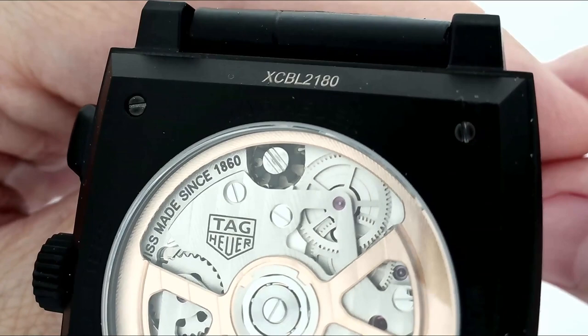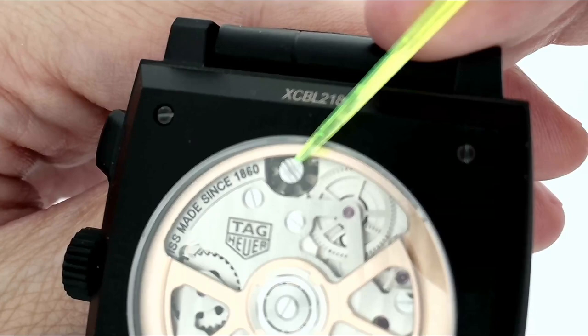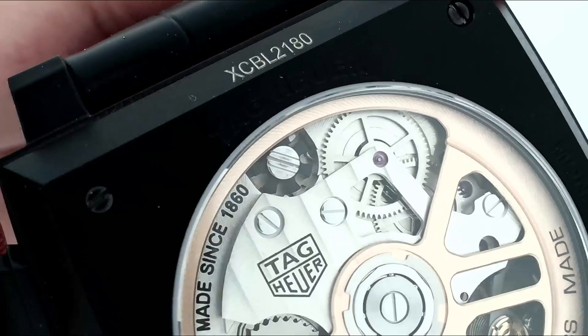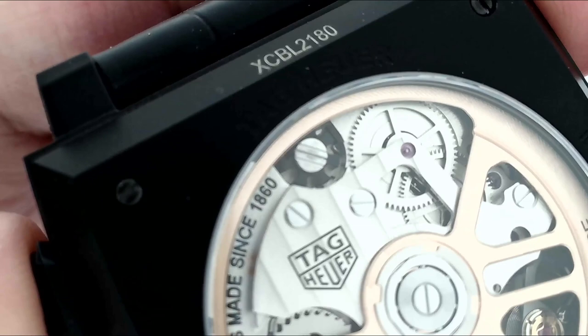I'm just going to point it out as well — it's this part here, that's the column wheel. And you'll see that when I hit the chronograph start-stop pusher, the column wheel rotates to switch between different chronograph operations.